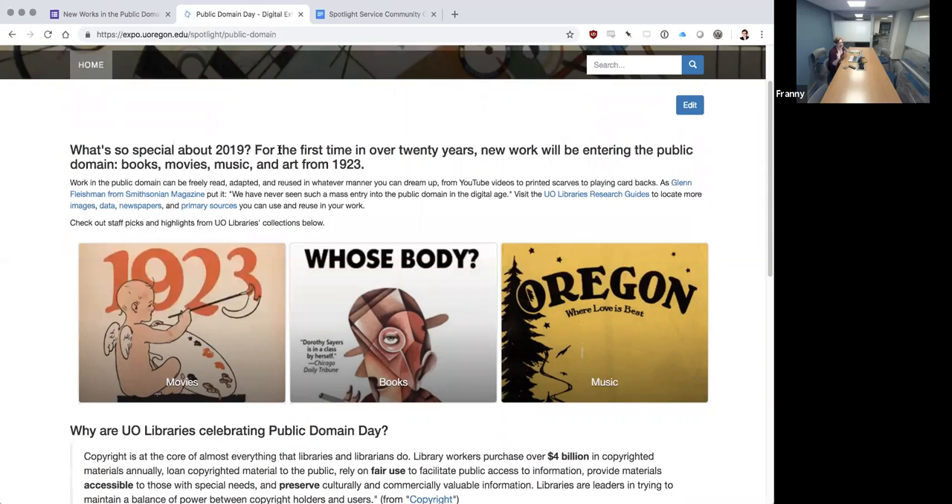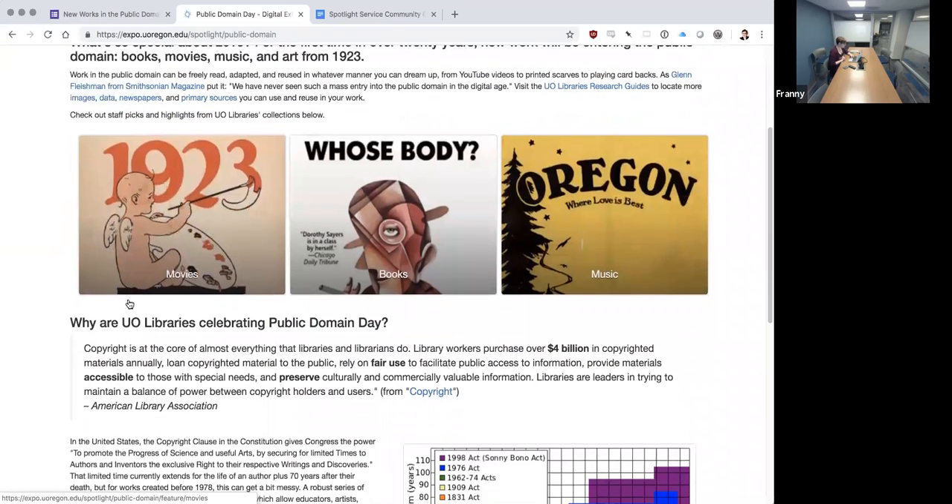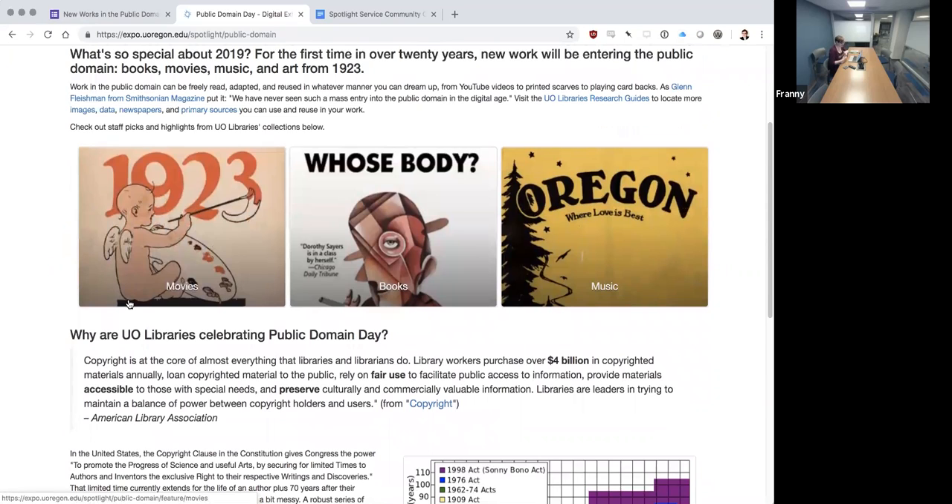The main page was one that I worked on myself. The introduction was built to introduce people to the idea of what the public domain is. This was particularly special because the public domain just kind of unfroze for the first time in a while. Other than myself, I was really the only person who had experience working with digital exhibits before — I'd worked with Omeka previously — but everybody else I sat down and trained on the system and they completed it themselves.